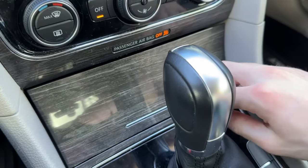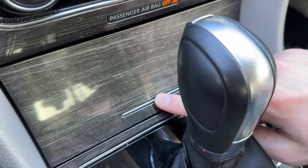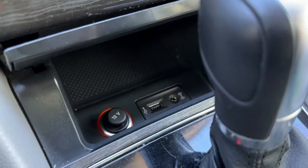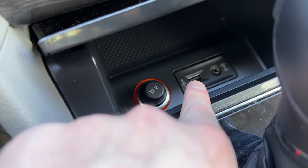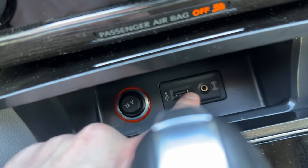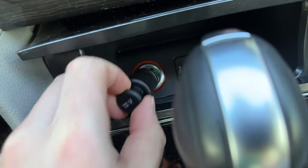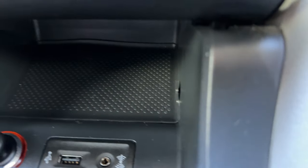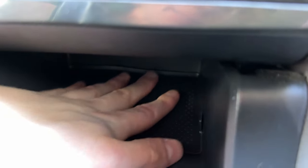Just beneath your climate controls, there's a little door that opens up to give you some more storage, plus your USB-A for Apple CarPlay or Android Auto, a 3.5mm aux jack, and a 12-volt socket with some nice backlighting. I like how there's enough depth that you could realistically put a small phone in there if you choose.